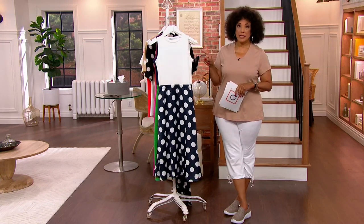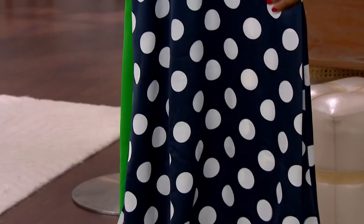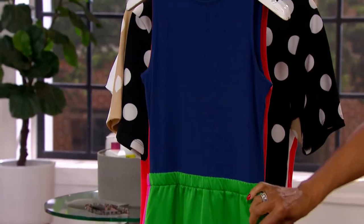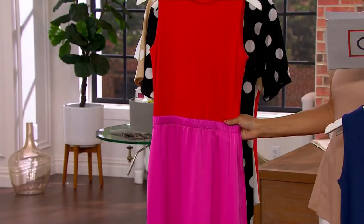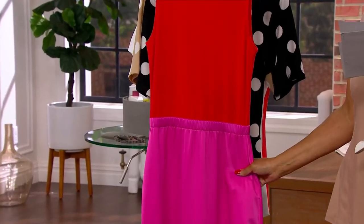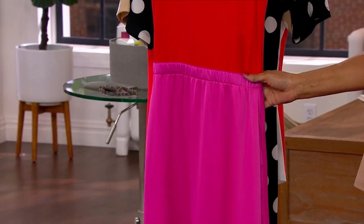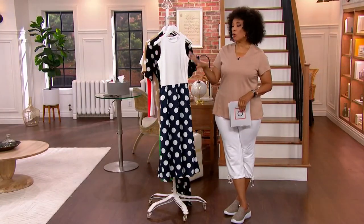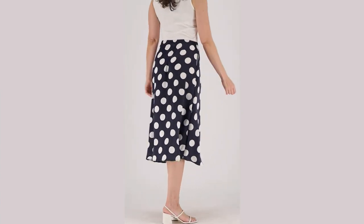We're down to our final 200 in each of our choices. If you love a good polka dot, ask for the white navy dot. If you want what Bridget is wearing, ask for navy green. And if you love the bold combination of red and pretty pink together, red fuchsia is what you're asking for. When you use your major credit card, $12.49 is the easy pay. If you have a QVC card right now, five easy payments are available to you. And no matter how you're ordering, shipping and handling for this Girl with Curves dress is free.